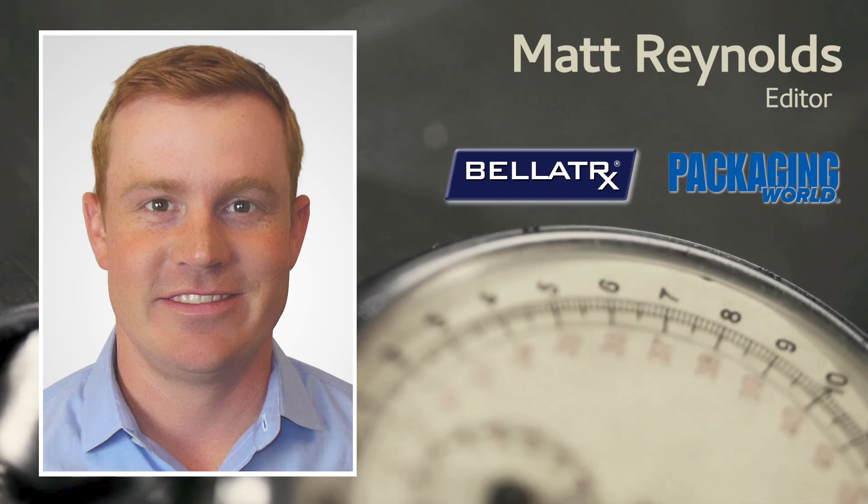Hello, Matt Reynolds here, editor of Packaging World Magazine, back with another episode of Technology Minute. Today we're going to be hearing from Alan Schreiber, the founder and CEO of Blatrix, who's got some valuable insights to share about advancements and nuances in the field of packaging machinery. We'll be discussing the different liquid filling technologies and how to determine which one is best when it comes to your packaging needs.